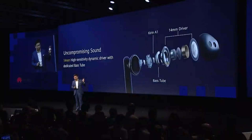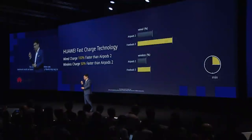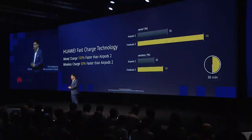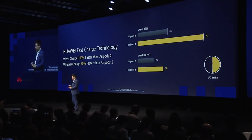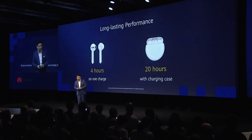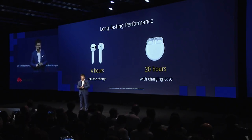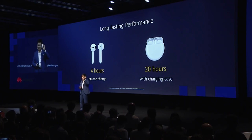We use a seven-millimeter high-sensitivity dynamic driver with a dedicated bass tube inside, so the sound quality is impressive. It also features much faster charging — 100% faster than AirPods 2 when charging in the case, and 50% faster while charging. Long-lasting battery: four hours per single charge, 20 hours total with the case.